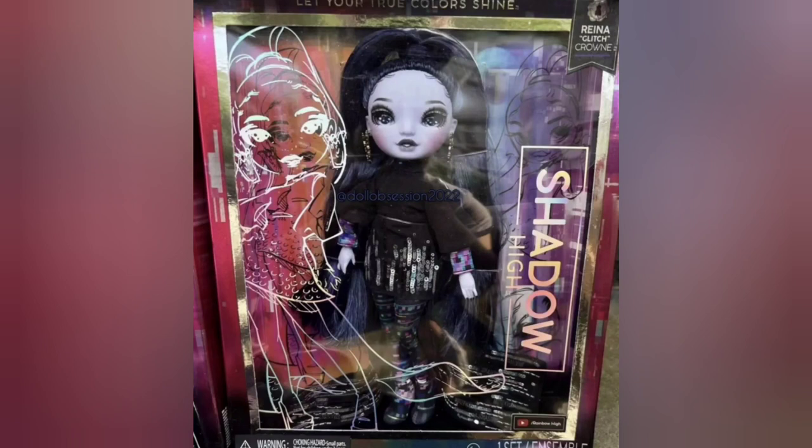For all of the following leaks, I definitely want to give shout-outs to Dolls for Dessert, Doll Obsession 2022, Delicious Dolls Collection Collage, and Ash Silverstone 2022 — thank you so much for providing all of these beautiful leaks of the Series 2 Shadow High dolls.